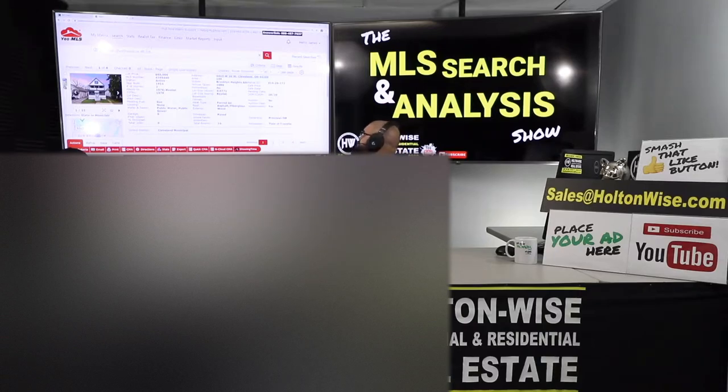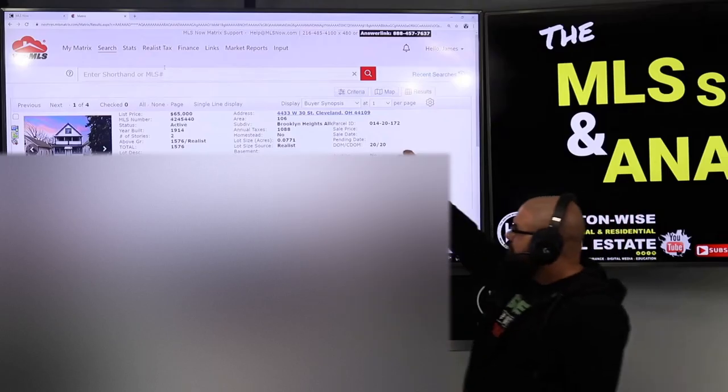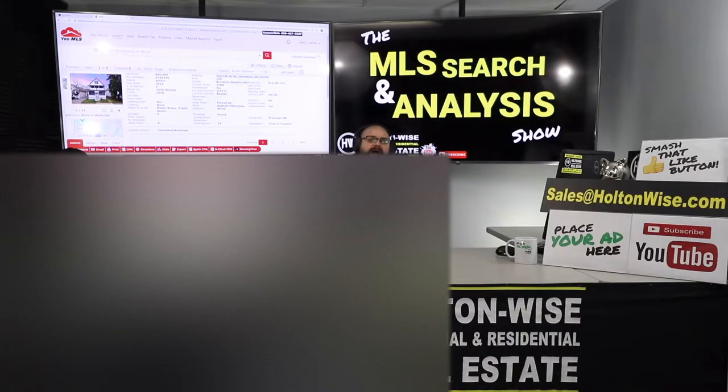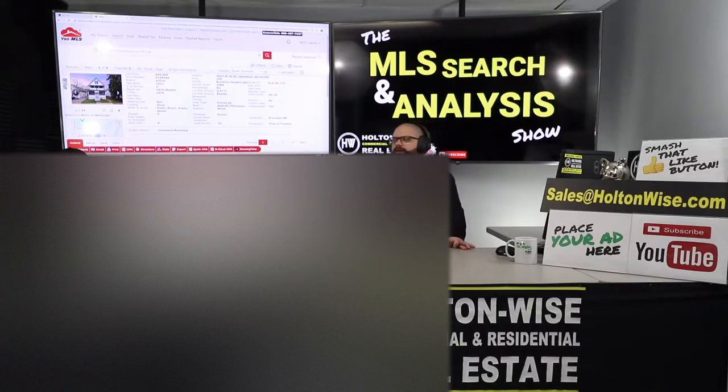This particular house is going to make some money. 4433 West 30th, Cleveland, Ohio 44109. It's been on the market three weeks, listed at $65,000. This is for you, Rock — we just went under contract on another deal just like this one. 3100 Daisy — that's one of the properties I'm selling.